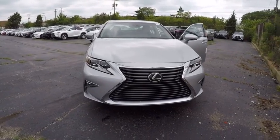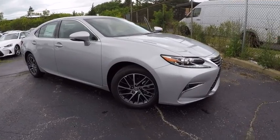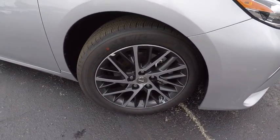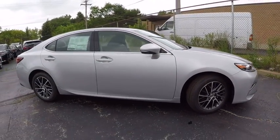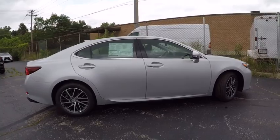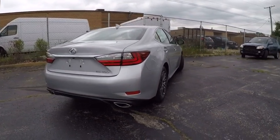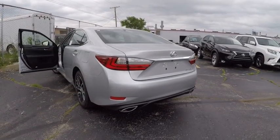2017 ES350. The Lexus ES350 is a sophisticated combination of distinctive styling, luxury, and smooth performance. A 3.5-liter V6 engine propels the ES from 0 to 60 miles per hour in 6.8 seconds. The countless standard interior features transport you to a new level of luxury and convenience, and it is priced below $50,000.